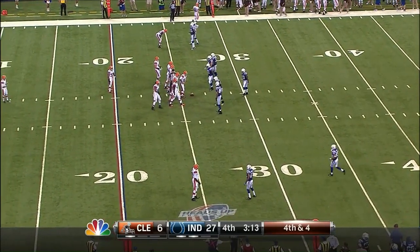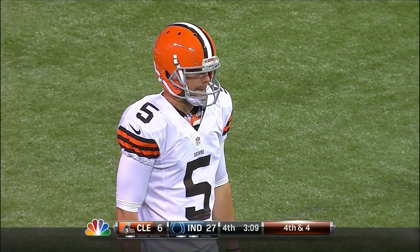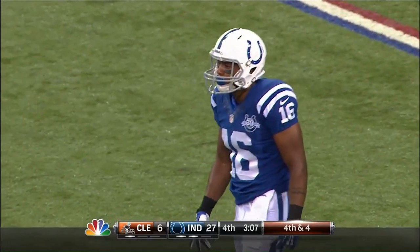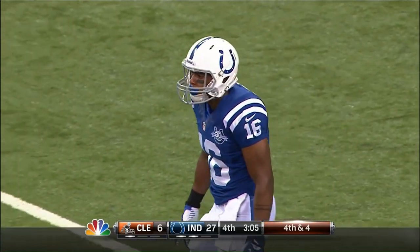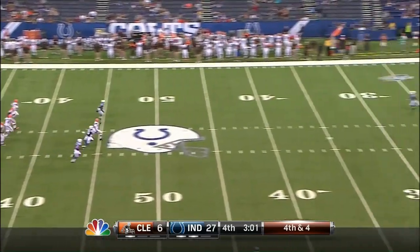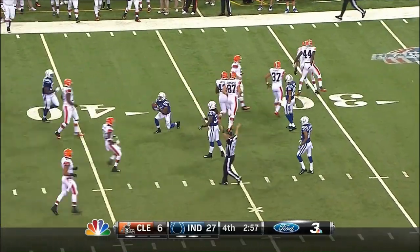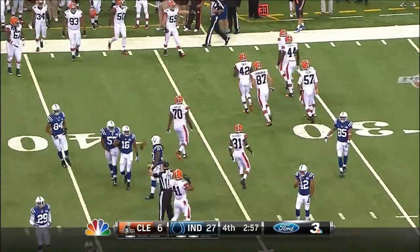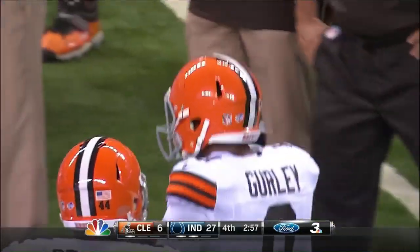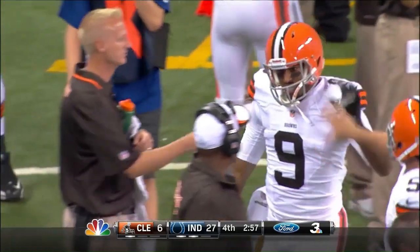Jermaine Cook made that catch over the middle but could not get the first down. The Browns will punt. Spencer Lanning is in to punt, and back deep is Jabin Sambrano. A tumbling punt — hasn't been a great night for Lanning. Torrey Gurley came down, and it was bang-bang after Sambrano made the catch. Gurley was right there when he made it and he made the hit.